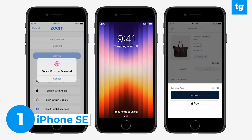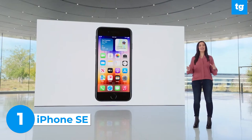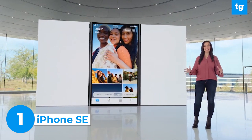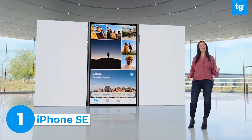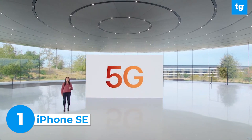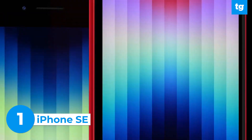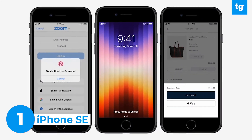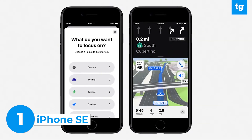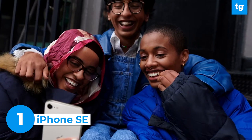Meet the iPhone SE. It features the same A15 Bionic processor that the iPhone 13 has, which means better performance, faster image processing, and a bunch of machine learning capabilities. Plus, the new iPhone SE has 5G connectivity and better battery life. It sports the same design as the previous-gen iPhone SE, keeping with the big bezels and that physical home button, so yes, it still has Touch ID. Apple really emphasized that while it still kind of looks like the iPhone 8, it's far beyond it in terms of power.